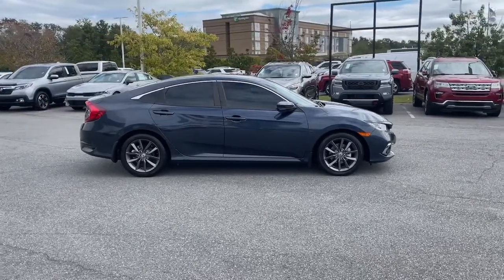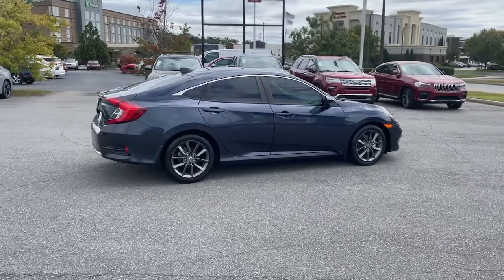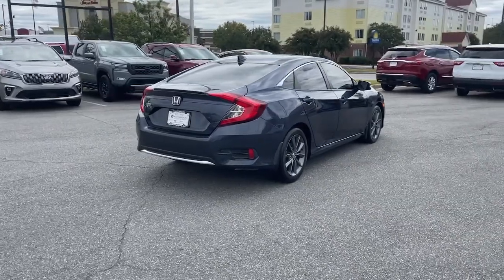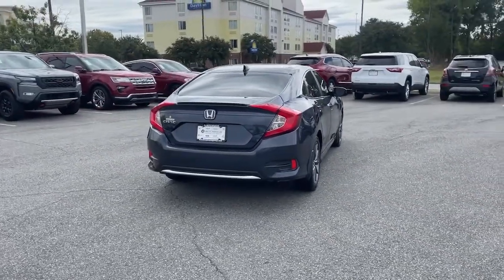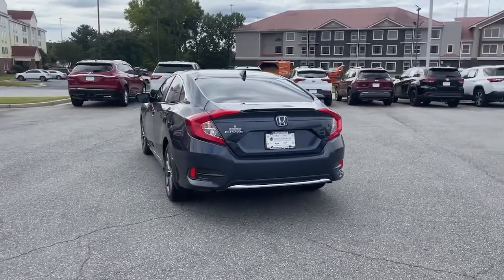These are just some of the great options this vehicle comes with: navigation system, keyless entry, sunroof/moonroof, adaptive cruise control, lane-keeping assist, satellite radio, fog lamps, power driver seat, Bluetooth, and aluminum wheels.